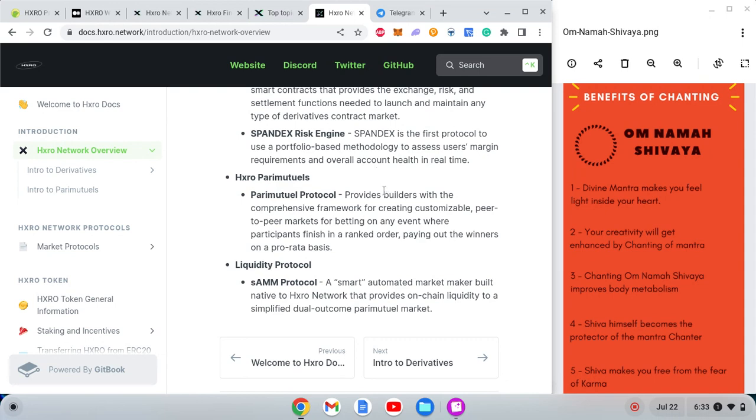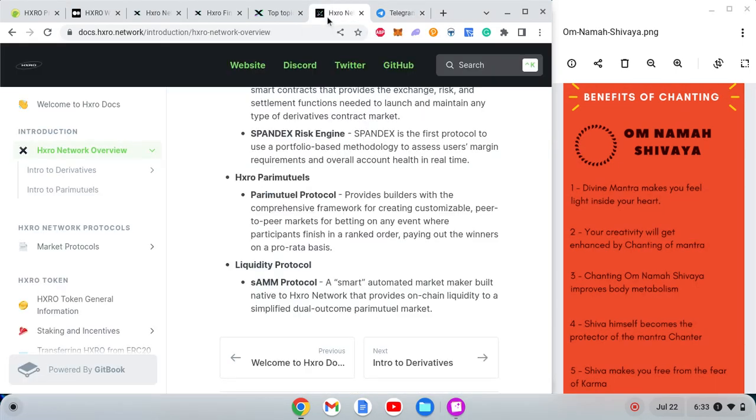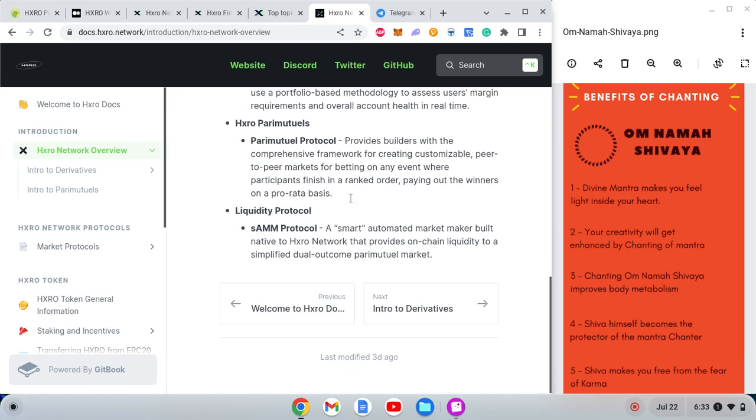My goal with Long Term Coin is to build a community that thinks about creating projects that are totally decentralized right from the start. When a project is decentralized from the start, good ideas automatically emerge — how to run the show for the longer term, how to design incentives for people. Those ideas will come to the community gradually. This is the key concept I wanted to discuss while studying the HXRO network.